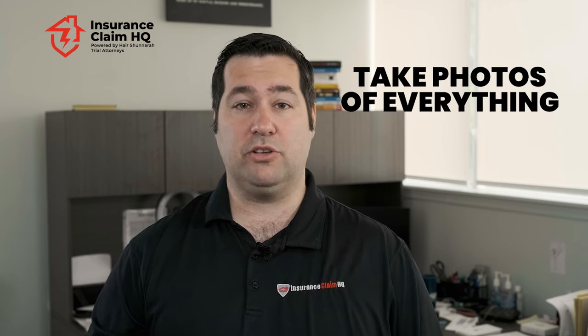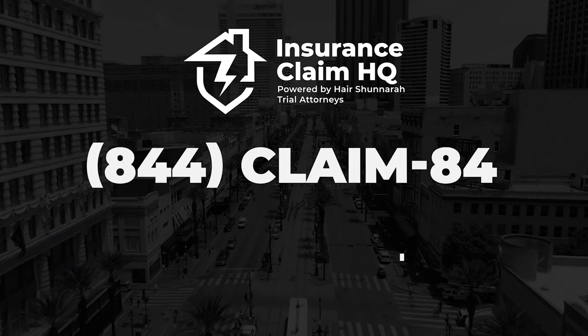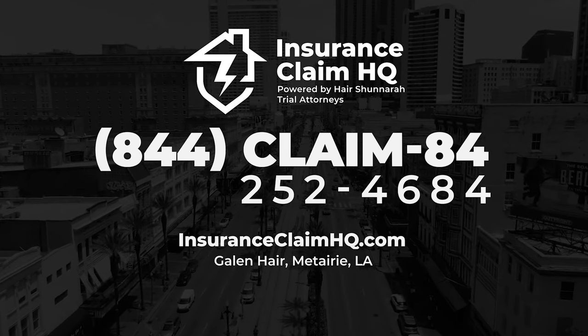Do all those things now to make it easier later. I also would suggest that you take photos of everything from multiple angles and even do a video walkthrough. And really don't wait for a storm — you should do this at least once a year. If you have any questions about this or really anything for your claim, give us a call at Insurance Claim HQ. We'd love to help.